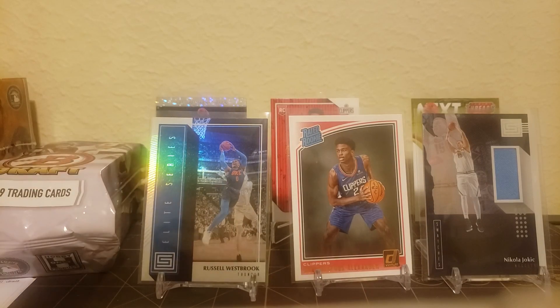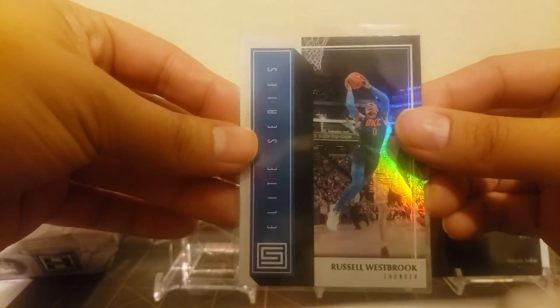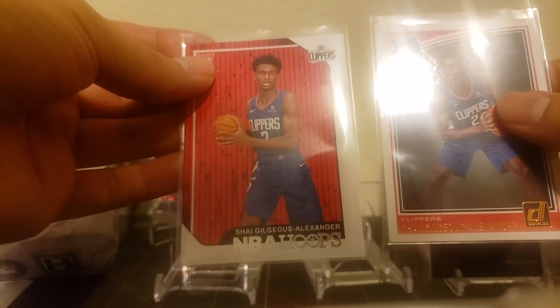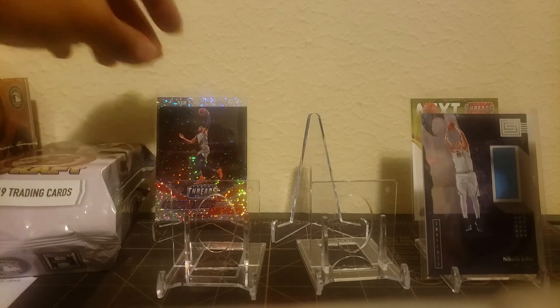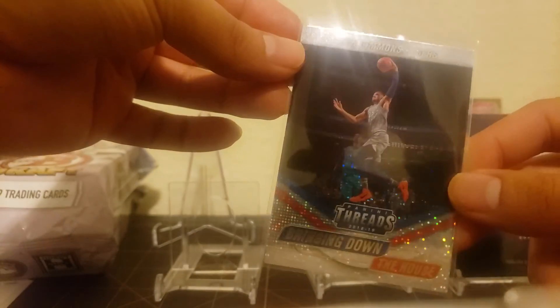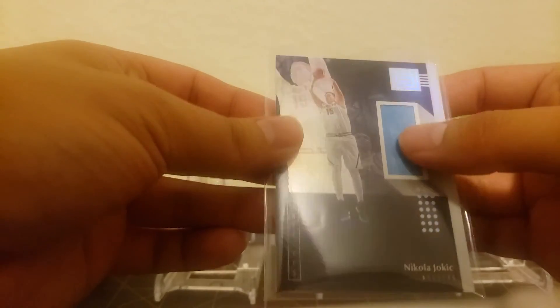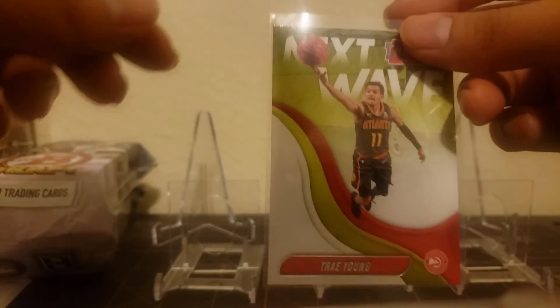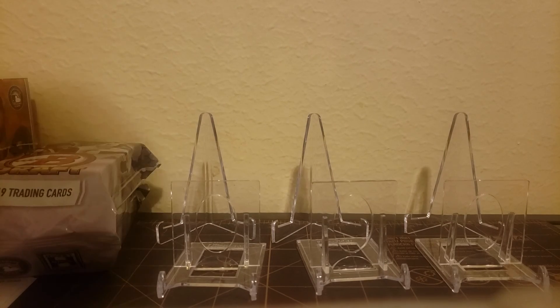Hey guys, what is up, this is Rob. If you haven't seen the first video, I've opened up some basketball - some Russell Westbrook action with a nice little rainbow foil. He's now in the Rockets. We've got a couple of Shai Alexanders, one from Donruss and one from Hoops, a Ben Simmons speckle foil, former rookie of the year Nikola Jokic worth about four bucks, and a Trae Young insert. Not bad, but we're not really looking for basketball.